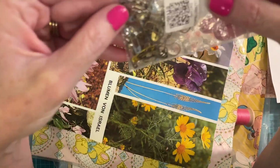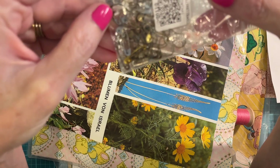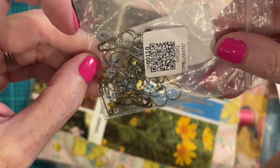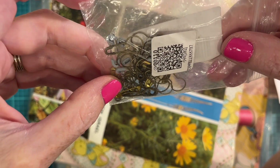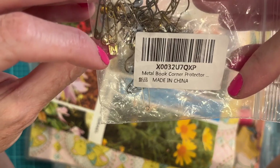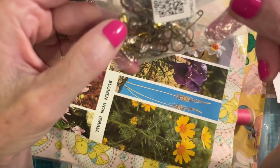We have some bulb pins, and look at those gray safety pins — you don't really see those. I've never seen any like that. They look almost like baby pins but very small. I love those.